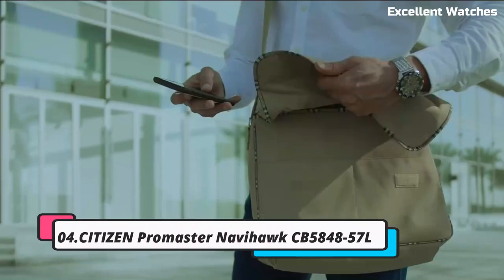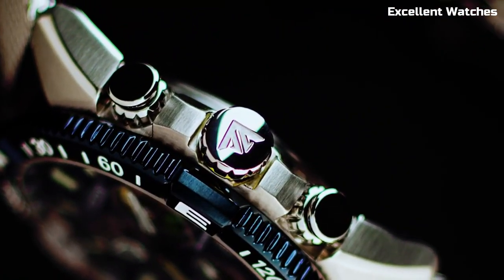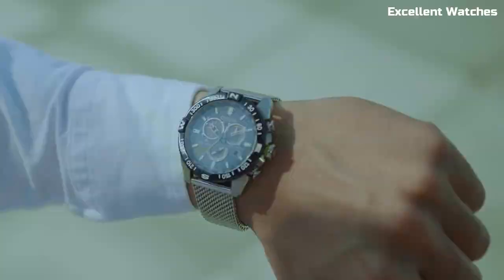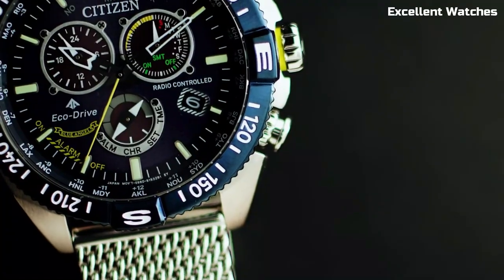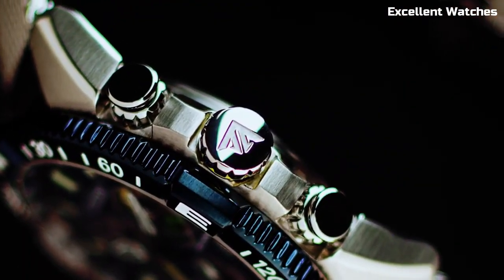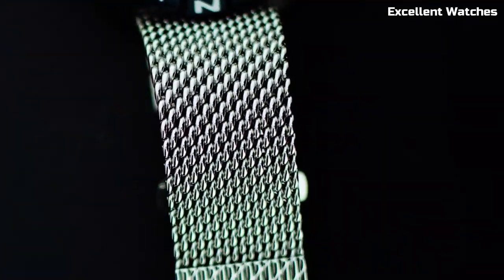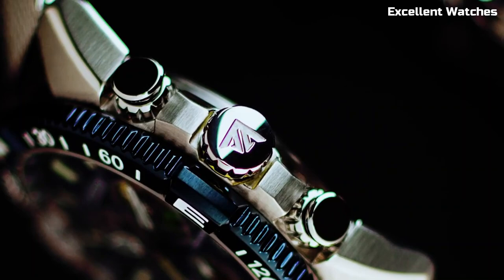Number 4: Citizen Promaster Navihawk. The Citizen Promaster Navihawk is a pilot's dream come true. This multifunctional chronograph watch is designed for aviators and adventurers seeking precision and versatility. With its EcoDrive technology, it harnesses any light source to power itself, eliminating the need for battery changes. The watch features a world-time function, a slide rule bezel for calculations, a perpetual calendar, and alarms, making it an indispensable tool for globetrotters. Its durable stainless steel case, anti-reflective crystal, and comfortable strap ensure both style and resilience. The Navihawk's combination of functionality and sleek design make it a top choice for those who demand accuracy and sophistication in their timepiece, both in the air and on the ground.